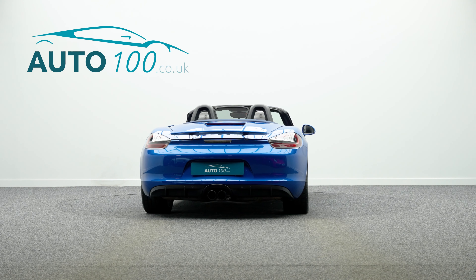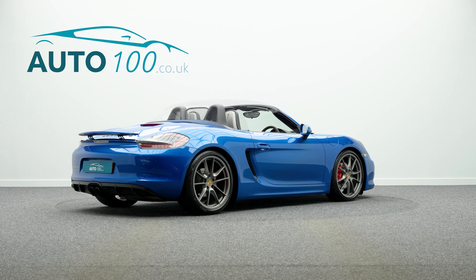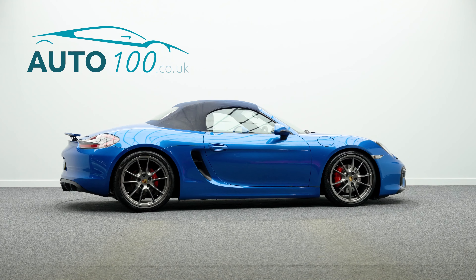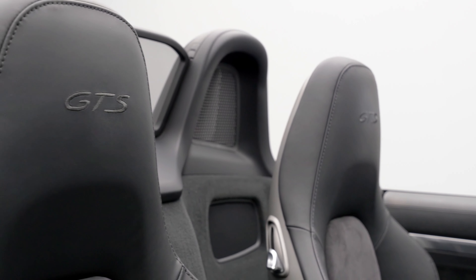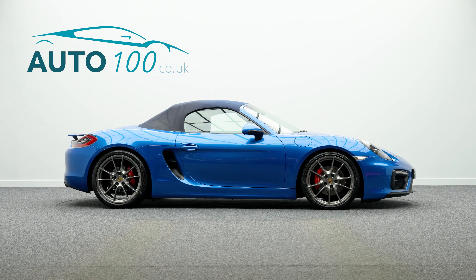With red brake calipers, and also both having a low mileage, additional factory options, and full Porsche main dealer and marque specialist service history, this highly desirable vehicle also benefits from the following features.